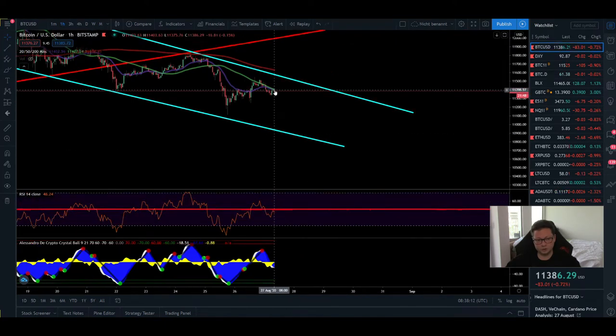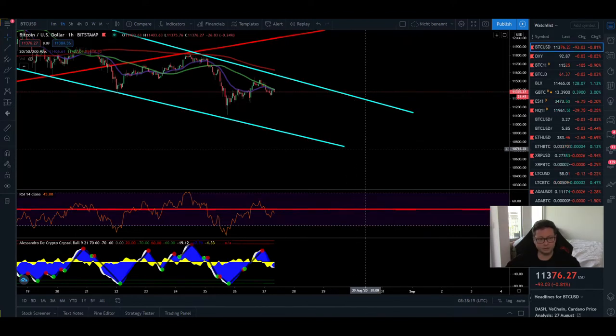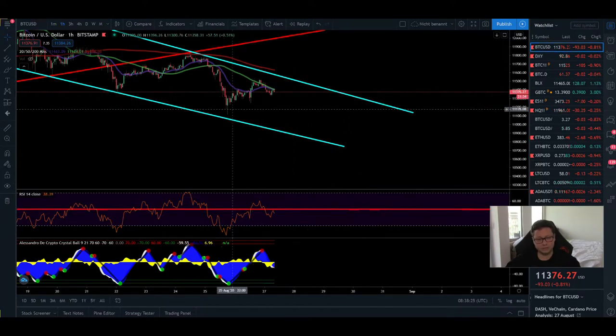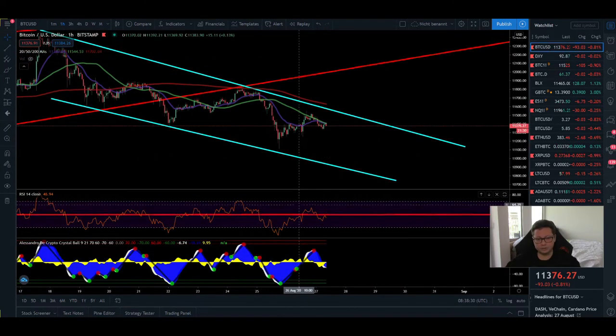It's also possible we stay in this channel until we reach the first bearish target of 10,500 dollar before seeing a big breakout to the upside — possibly staying for a couple of days. In the one-hour chart you can see we're trading below all the moving averages, which are giving resistance, and the RSI is also trading below the 50 level.